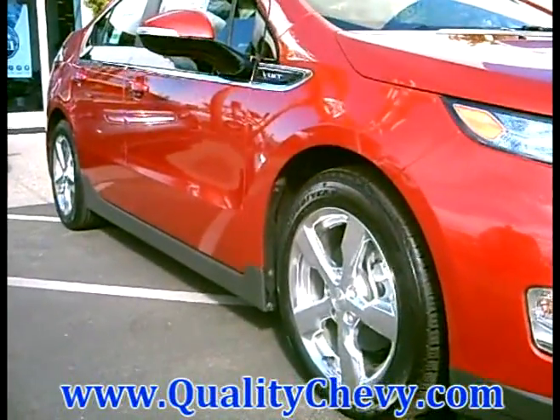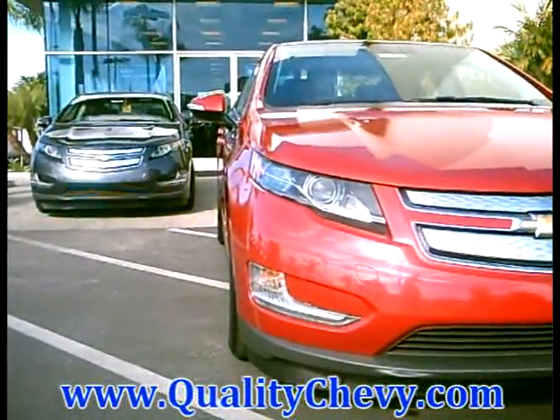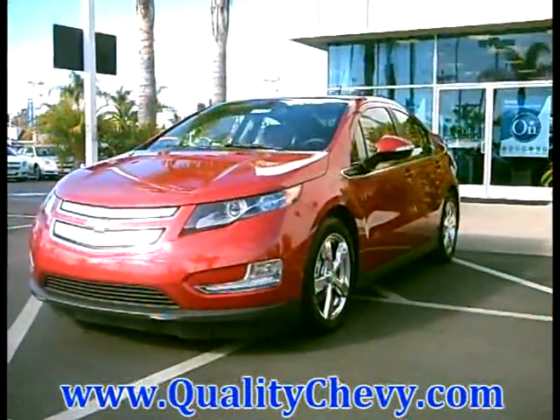In 2007, we unveiled the VOLT as a concept vehicle. Now, I'm proud to announce that we have started delivery on our VOLT. In fact, here in San Diego, a consumer just went out two days ago.